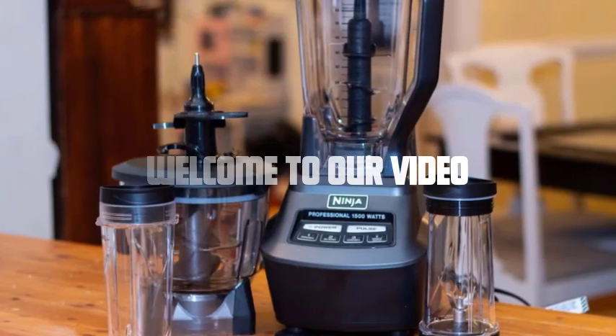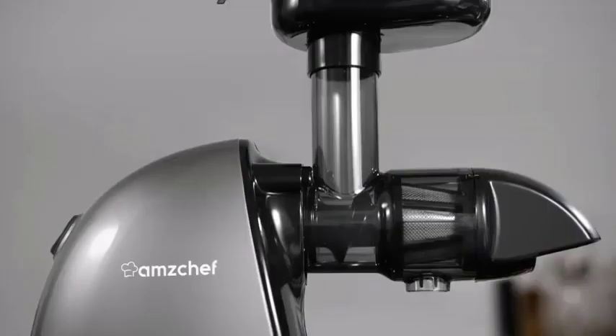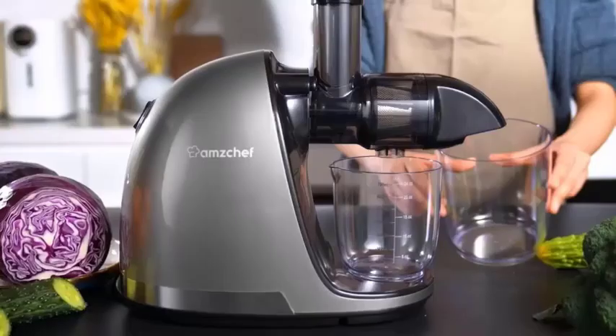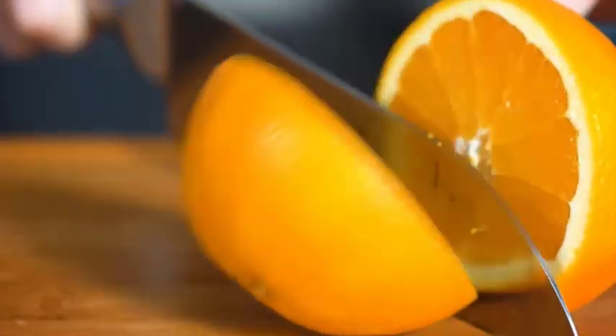Hey everyone, welcome to our video. Today we have an exciting topic to discuss: Ninja Blenders. Whether you're a health enthusiast or simply love making delicious smoothies, finding a high-quality blender is crucial. So, are Ninja Blenders up to the task? Let's find out.